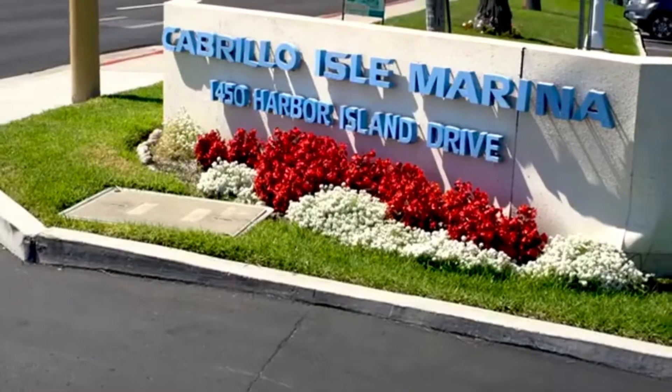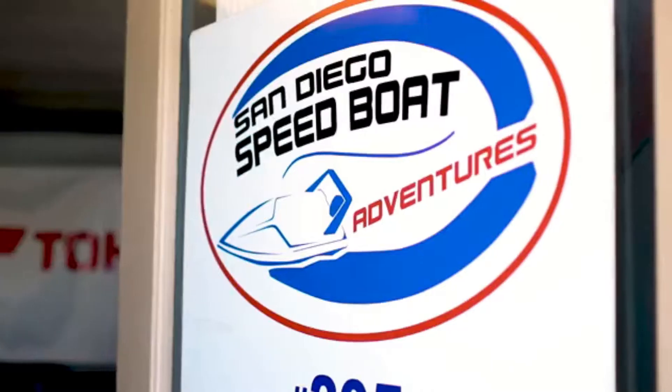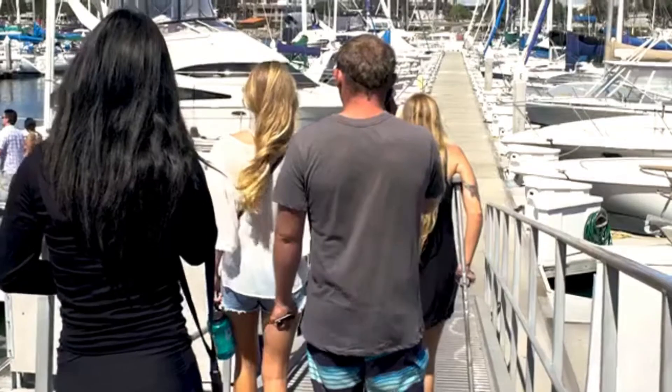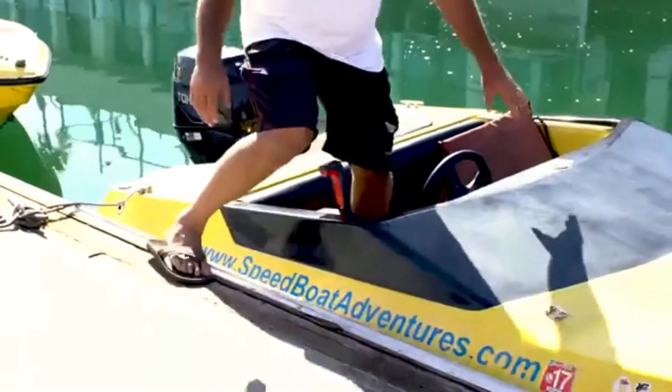We have a wonderful day planned for you. It's a lot of fun out on our San Diego Bay. First and foremost, the easiest way to get in the boat is to step into it. You're going to line yourself up and you're going to step into the boat.